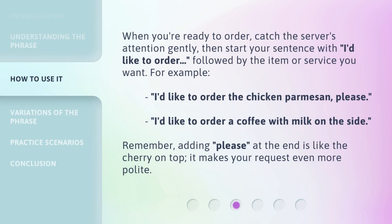When you're ready to order, catch the server's attention gently. Then start your sentence with 'I'd like to order,' followed by the item or service you want. Remember, adding 'please' at the end is like the cherry on top — it makes your request even more polite.